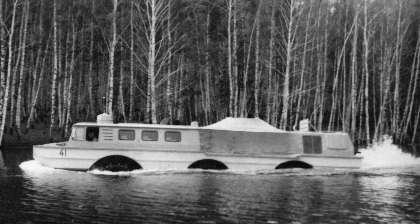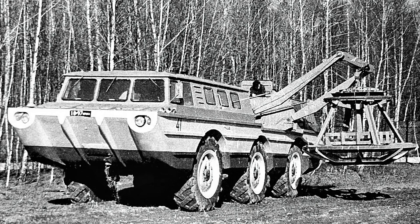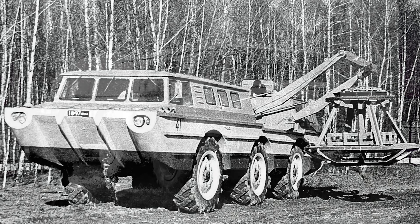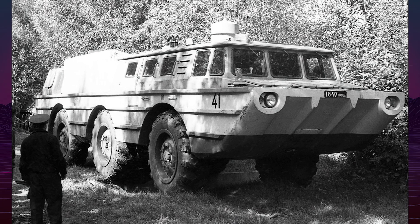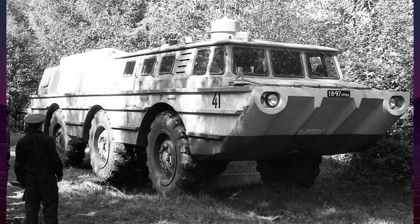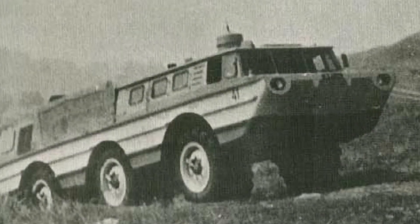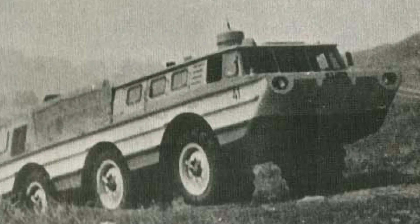The vehicle's design incorporated a welded aluminum frame with a fiberglass outer shell, providing buoyancy and protection for the occupants and equipment. The PEU-2 was powered by two ZL 375 gasoline engines, each producing 180 horsepower, and utilized a unique board-by-board power distribution system, where each engine powered the wheels on its respective side.